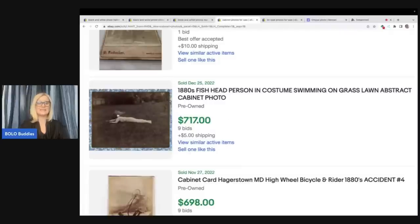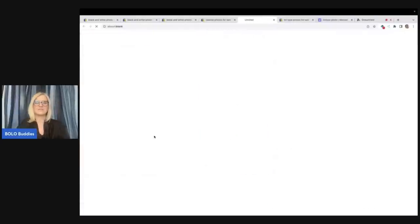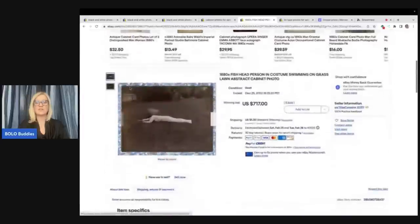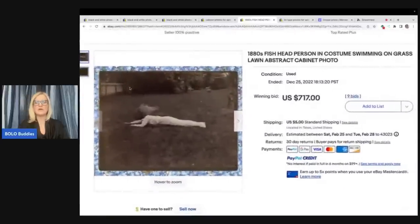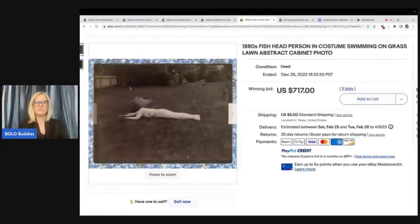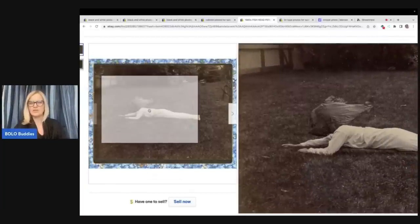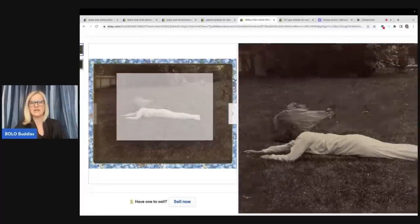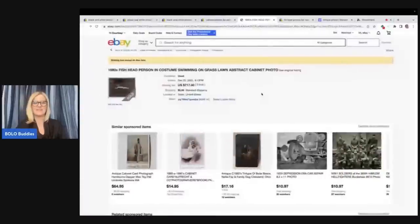Fish head person in costume, swimming on grass lawn, abstract cabinet photo — what on earth is this from the 1880s? What is happening here? I've got to go into this one. $717. I was having trouble — I showed it in my recent reseller vlog. I couldn't get the actual photos to open up. Somebody in the comments mentioned I needed to clear my cache, and I did that and it's working now. So I can bring you more videos like this. What on earth — I guess that's supposed to be a fish head. $717 for that — pretty incredible.